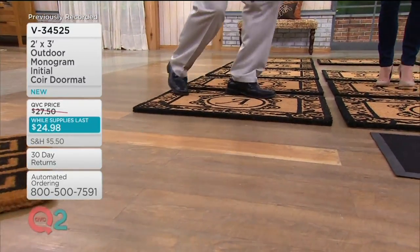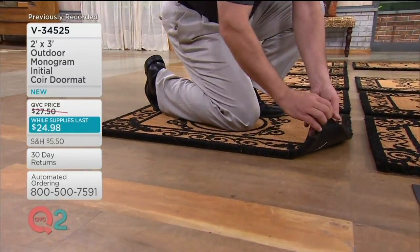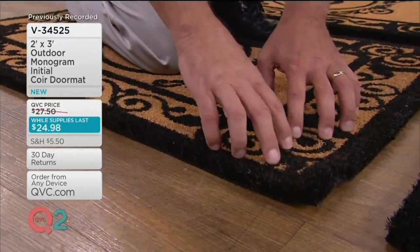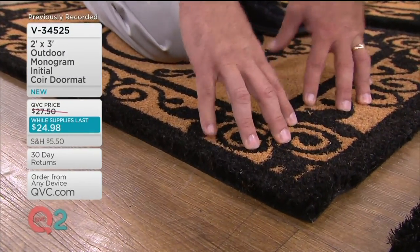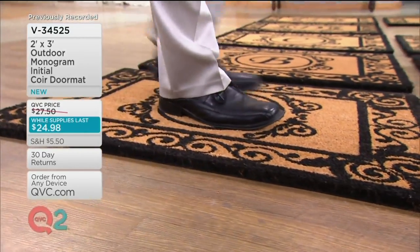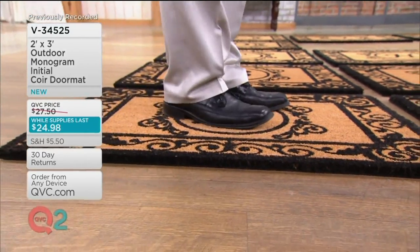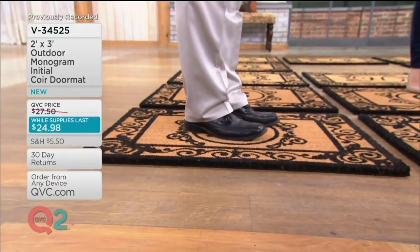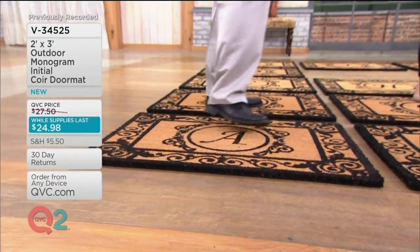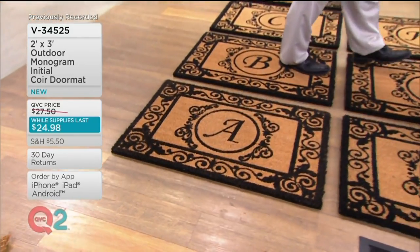Now, this is ours. Let's look at the difference. It has a PVC backing on it, which means it stands those fibers straight up and down to give you that scraping power you need to leave the dirt at the door. When you rub your feet on this, it stays put. This mat is going to look beautiful and keep your home clean for a long, long, long time.